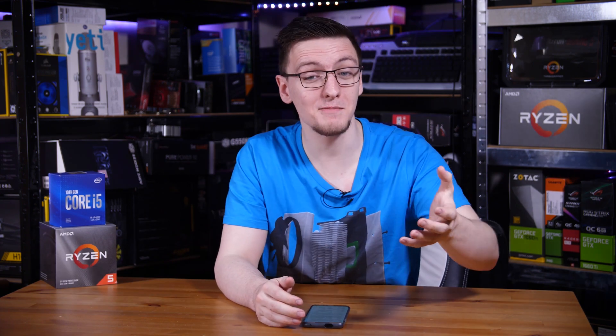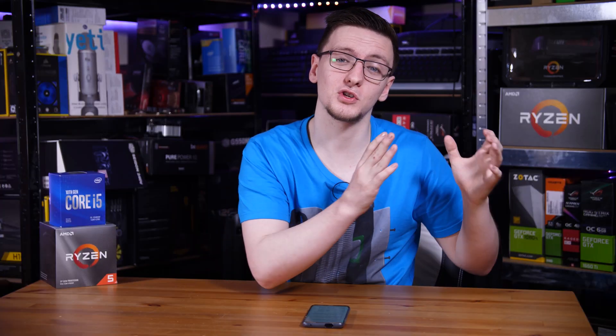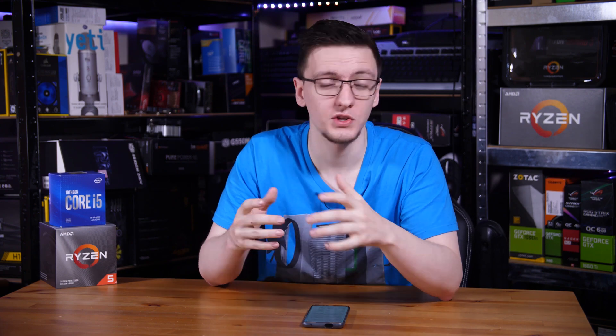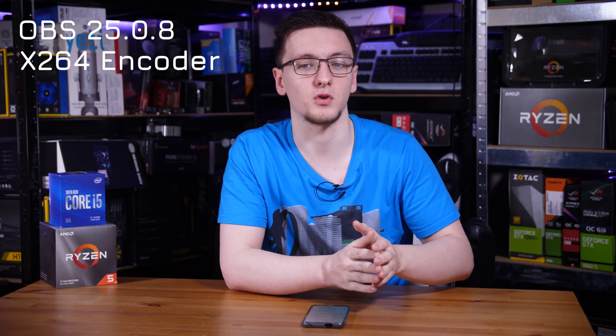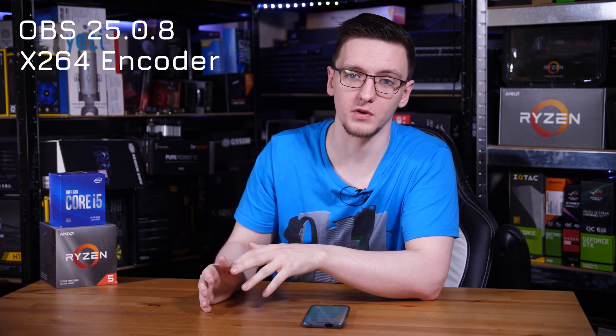So let me lay out the test plan. We're gaming at 1080p and streaming at 1080p too. I asked you guys in a poll what you'd like to see me test here, and the answer was a resounding yes to both streaming to Twitch and a local recording as well, so that you can edit it later. We're using OBS, the latest version, and the X264 encoder for both the stream and a separate instance for local recording.